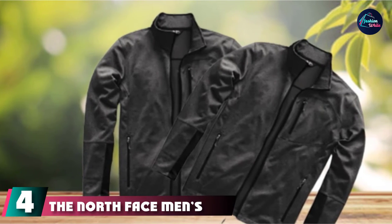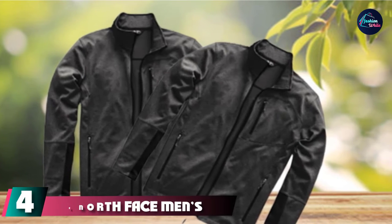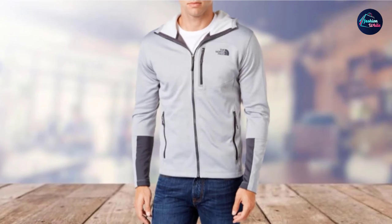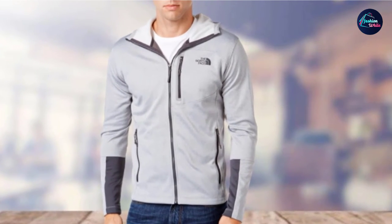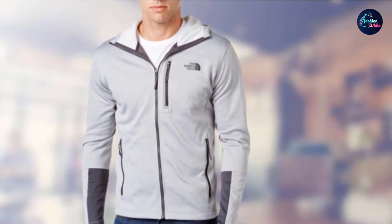At number 4, we have the North Face Men's Canyonlands Full Zip Sweatshirt. This jacket differs from others in the sense that it is light, sharing characteristics with a fleece and shirt. It is made of polyester, but shines in its fight against outside nuances such as wind and rain. The fleece-sweatshirt is equipped with mechanical stretch improving the range of motion, and the brushed fleece increases surface area, allowing you to keep warm as the sun sets.